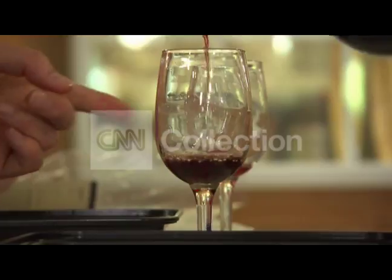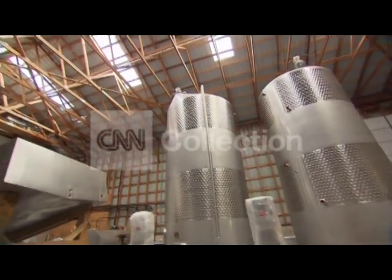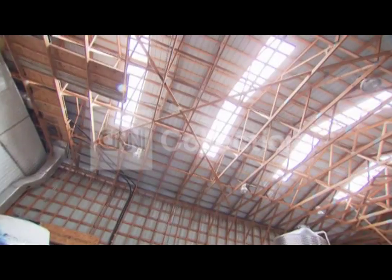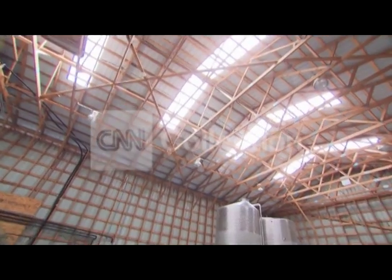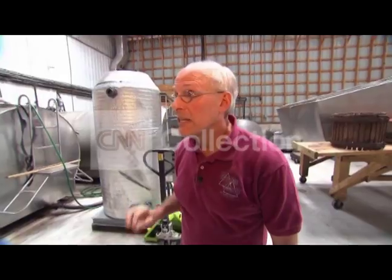And when a tornado ripped the roof off of the production room in 2011, Allen saw the light and rebuilt with skylights. I haven't needed lights in here — we haven't used the electric lights in this room since April of 2011.